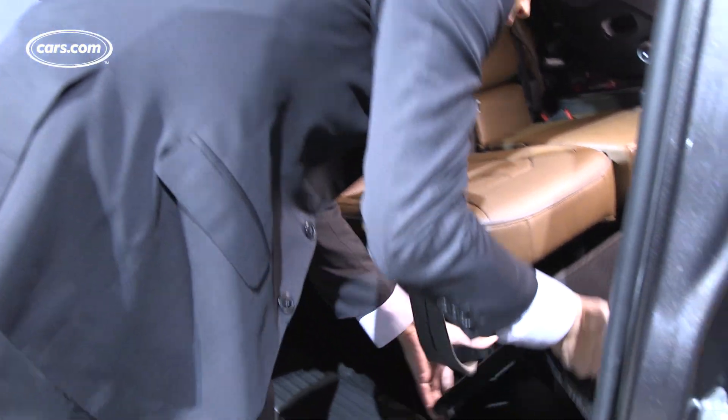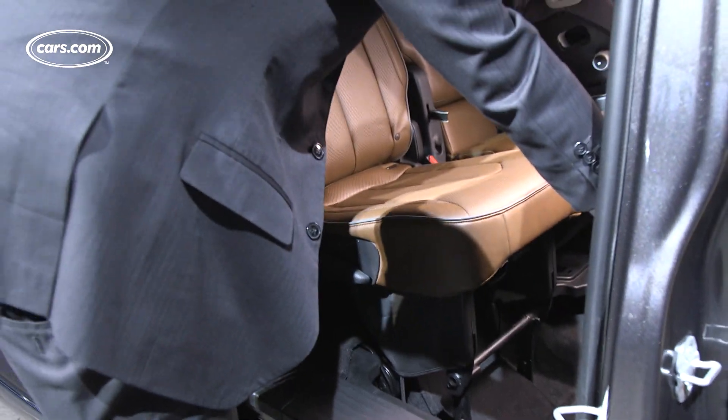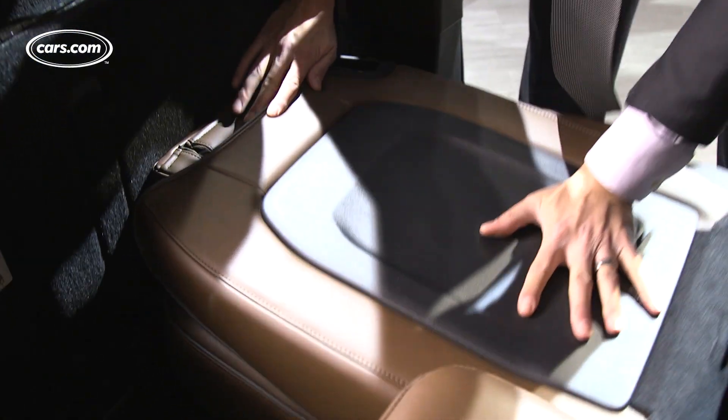Chrysler's stow-and-go seating has been a big selling point for the minivans — you can put the seats in the floor without having to leave them in your garage. That's still here, and it's a much easier process than before. You used to have to move the front seats forward separately and then come around and tumble the seats in. Now it's a one-step, pretty easy process, even with one-touch buttons that move the front seats forward automatically and bring them back to where they were.